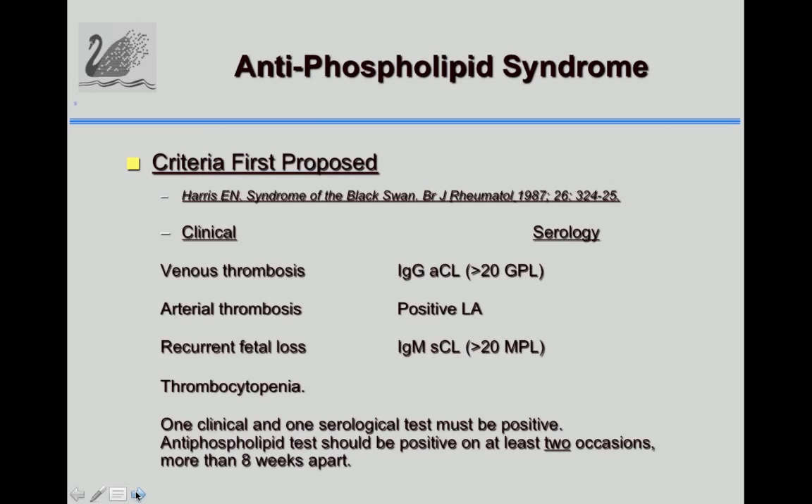Levels were defined in IgG as GPL units and IgM as MPL units. In 1987, I first proposed criteria for the syndrome: patients would have at least one clinical feature and at least one positive test above a certain level. If IgG ACL was below 20 GPL, it was an uncertain diagnosis. The test also needed to be positive more than once, eight weeks apart, to help confirm the syndrome.